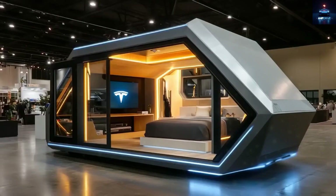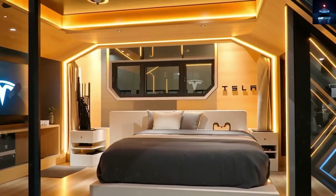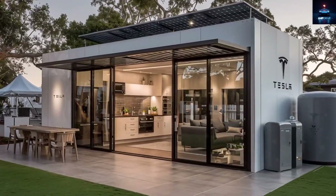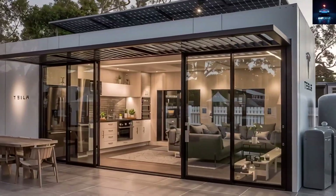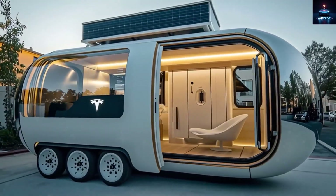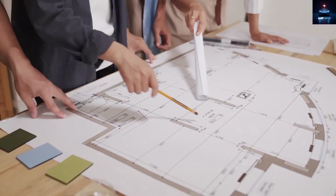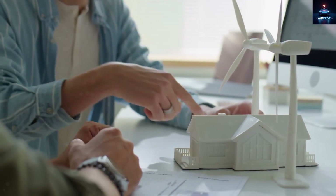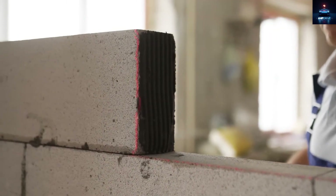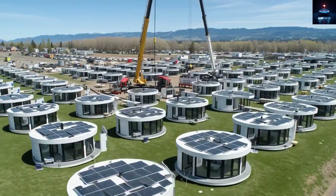This move is not random. For years, owning a home has been an unbearable weight for millions of people, especially young generations and middle-income families, thanks to skyrocketing real estate prices and rent that continues to rise without control. Musk believes that if Tesla can make electric vehicles mainstream, they can also build homes the same way, delivered like a car, ready to be assembled in hours.